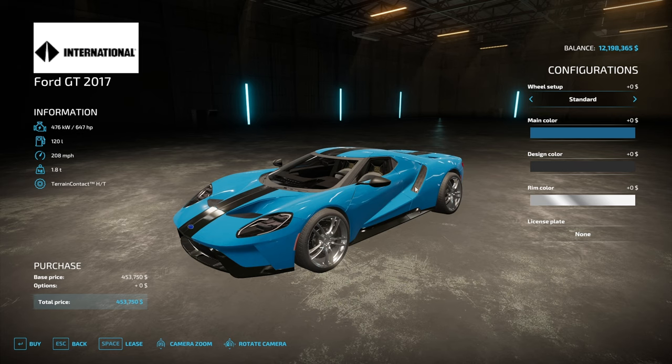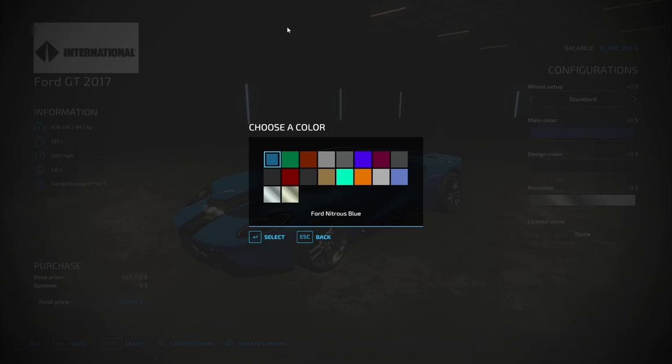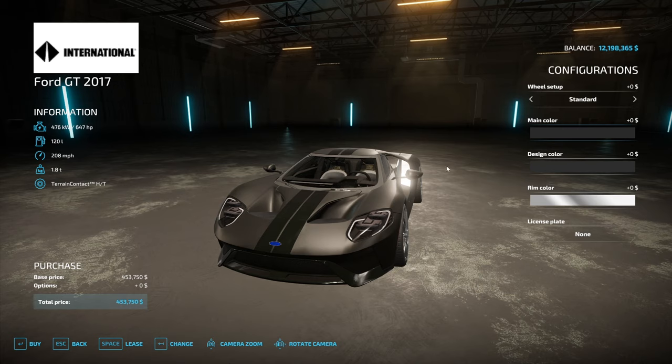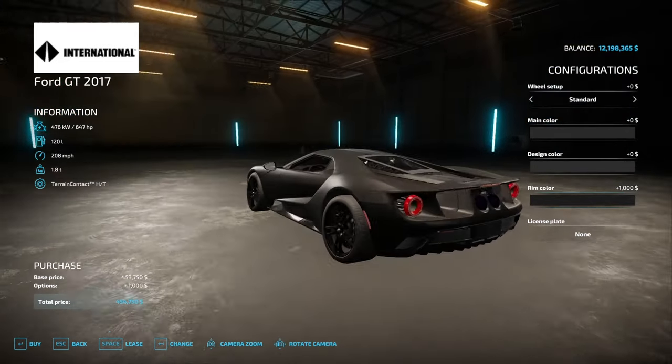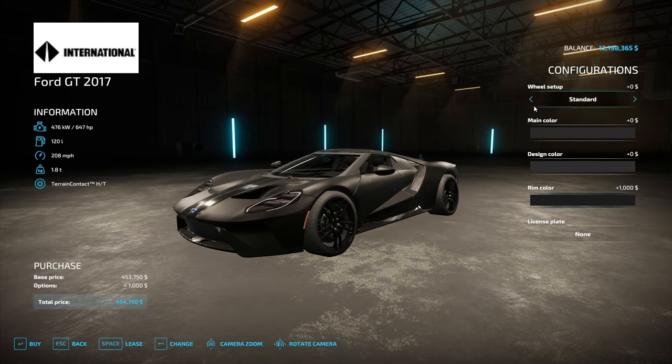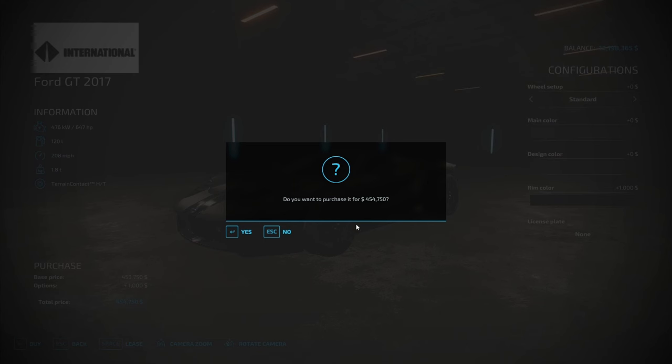Now we're going to do a Ford GT. This is also considered a hypercar because it's a special edition vehicle, and we're going to go all blacked out with this one too. It's got a couple of different colors — more of a matte black — but we black out the rims too. Oh, that looks so cool. This is like a vehicle Batman would drive. Let's customize the rims. I like the first option. Let's buy this.